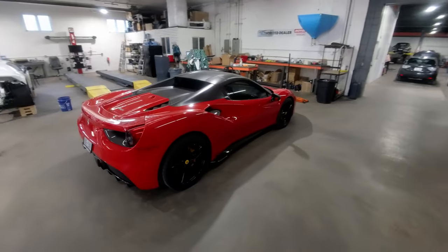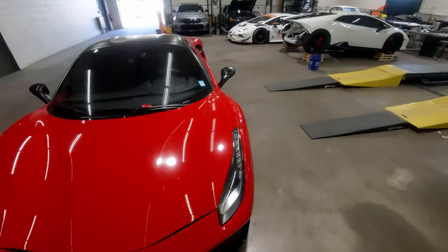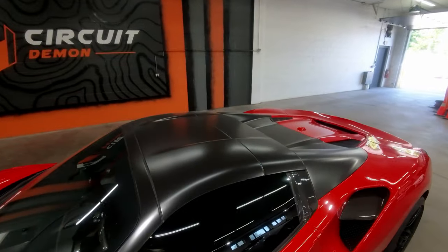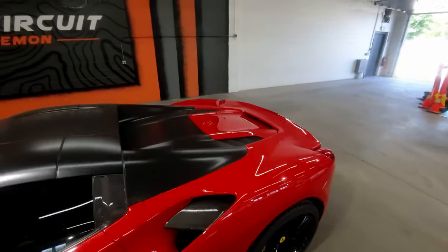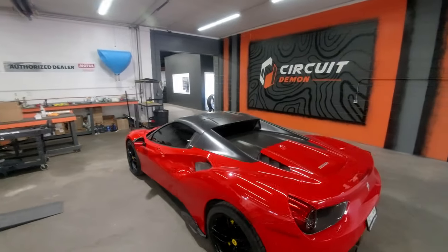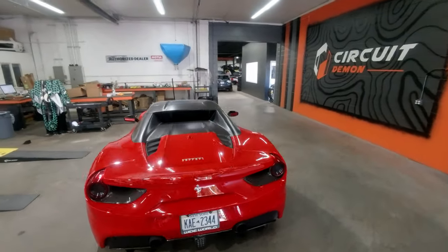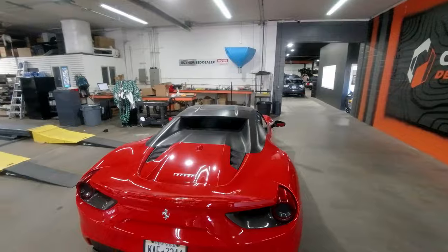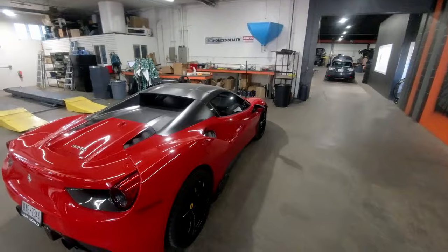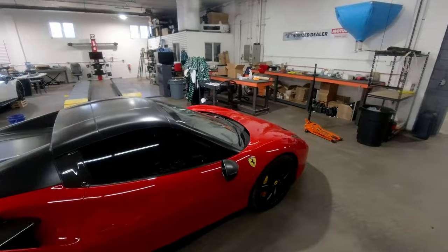Here's the 488 Spider — absolutely crazy. A little dirty, but nothing Photoshop won't be able to handle. The rooftop is actually pretty sick. I like how the roof is black; it kind of breaks up all the red. Red can be a nightmare to photograph, but I love the black roof. Maybe we'll do one with and one without — see how it looks. This thing is sick.